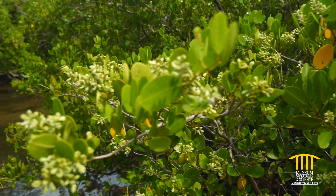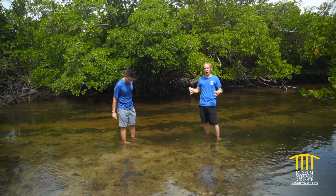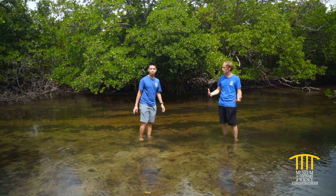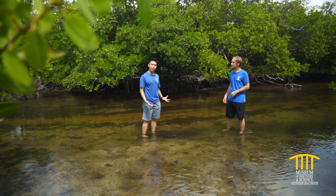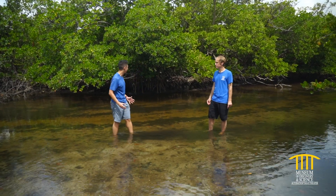We've walked over the dune and now we are in this brackish water creek — this habitat is called a mangrove estuary. An estuary is where rivers meet the ocean, and this is one of the most important ecosystems to wildlife in the ocean in general.